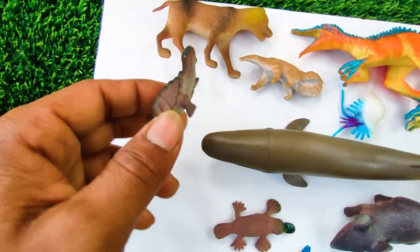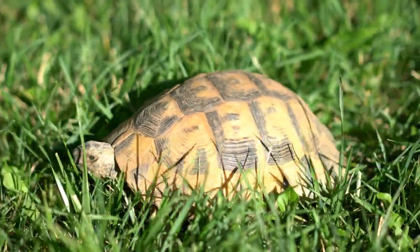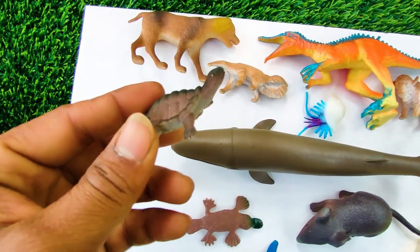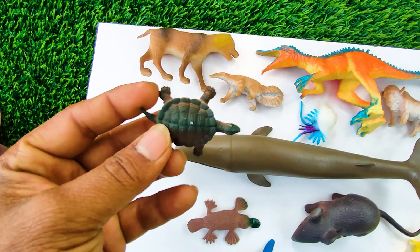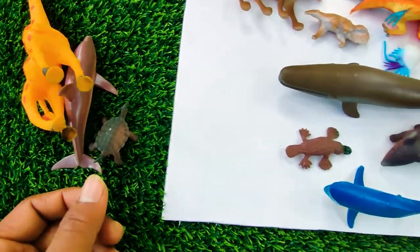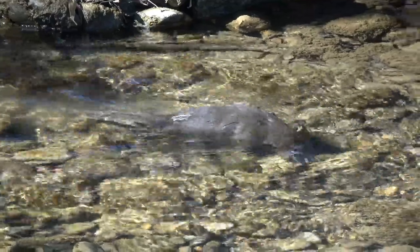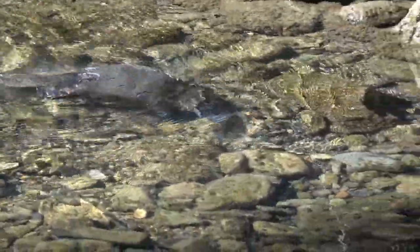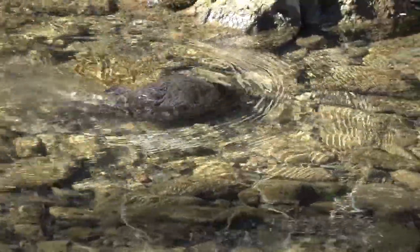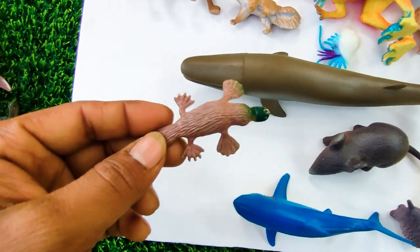Wow, this is a tortoise. See, this is a very nice color combination tortoise, so I collect this one here. And this one — this is a platypus. See, this is a very nice platypus, so I collect this one here.